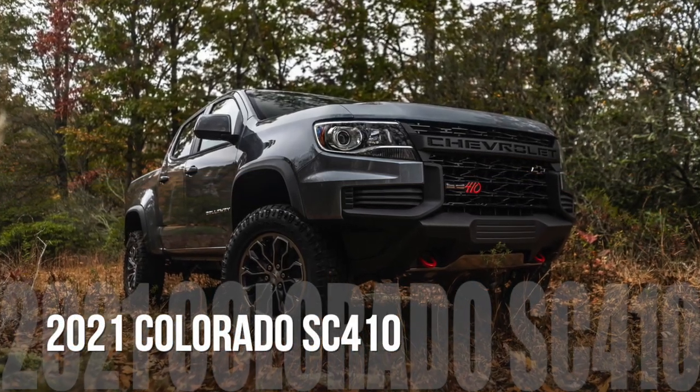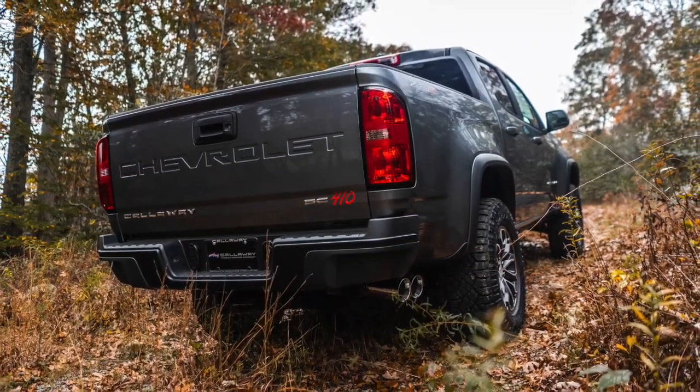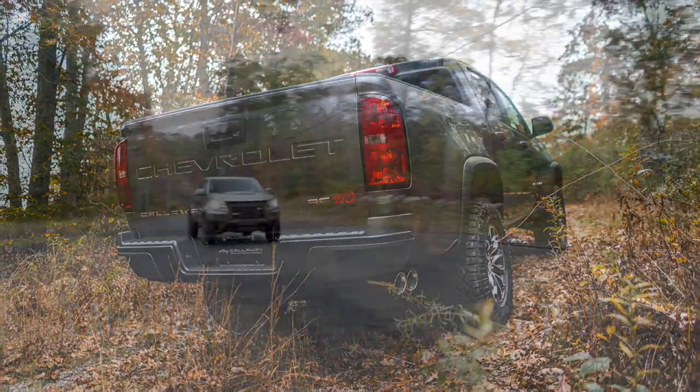Hunting for more power in your mid-sized truck? The Callaway Colorado gives the compact pickup V8 power.